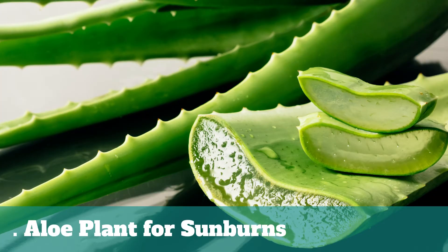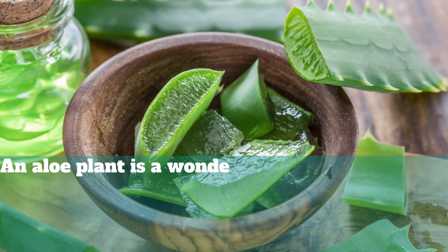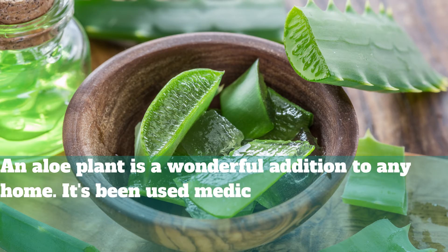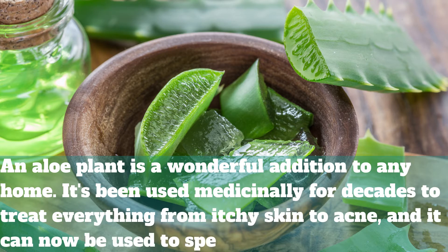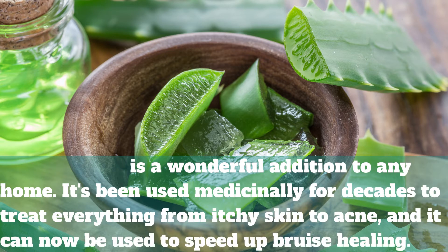3. Aloe Plant for Sunburns. An aloe plant is a wonderful addition to any home. It's been used medicinally for decades to treat everything from itchy skin to acne, and it can now be used to speed up sunburn healing.